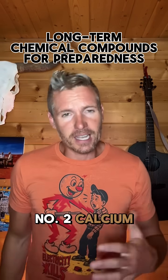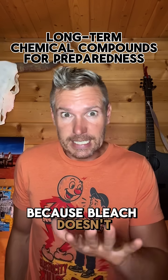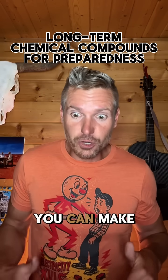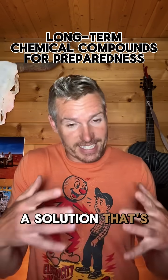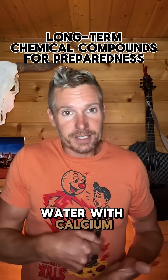Number two: calcium hypochlorite. Because bleach doesn't have a long shelf life, you can make a solution that's like bleach and even purify water with calcium hypochlorite.